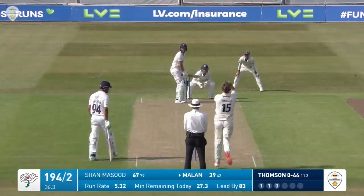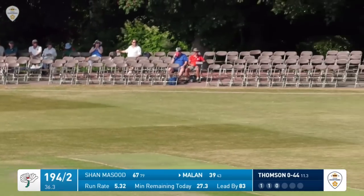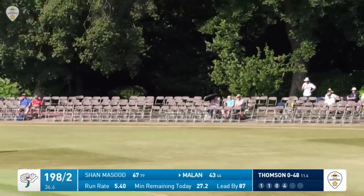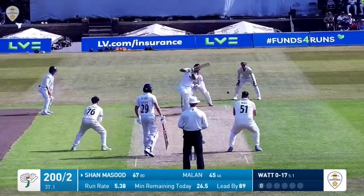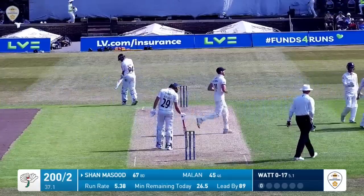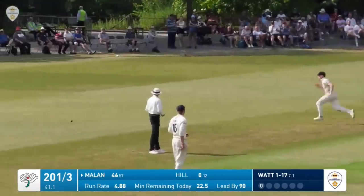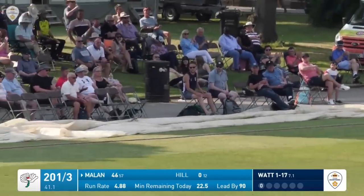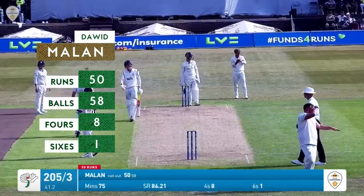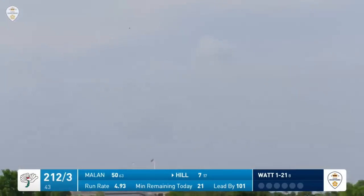Milan hits out at this one, out backward of square - that'll be four, the first boundary for David Milan since the previous over. Massoud has hit that one straight back to him - Martin Watt has got a wicket, caught and bowled, his former teammate. Milan steps back and cuts this time, picking up four runs through the covers, and that gives David Milan four runs against Derbyshire.